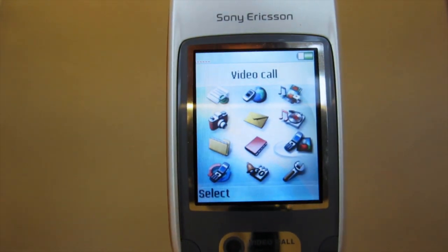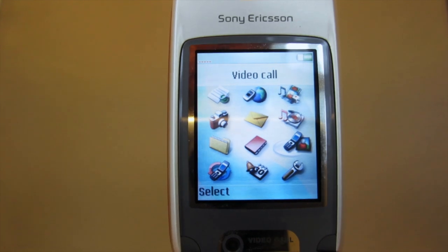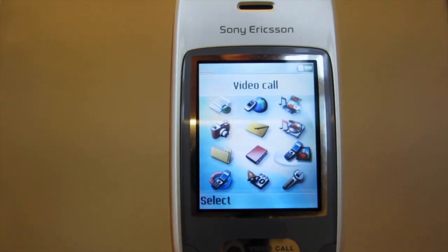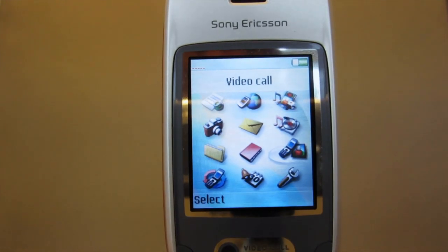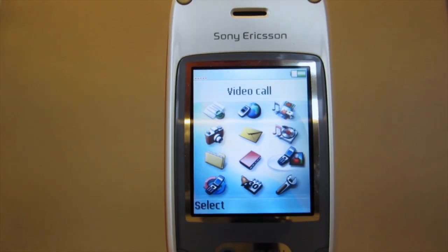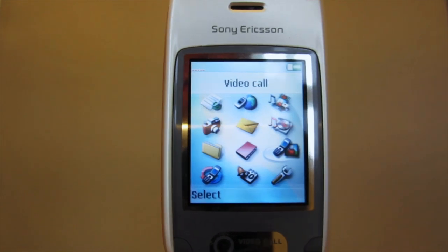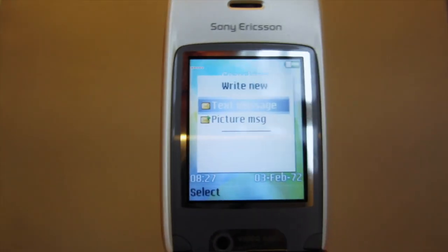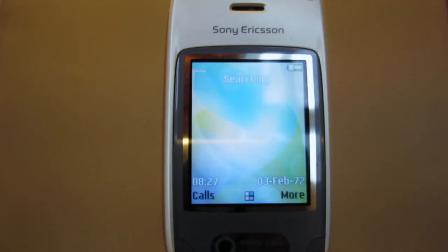That was really the big selling and marketing feature of UMTS 3G networks. It didn't really materialize until later, probably 2004–2005, with more and more phones becoming video call capable. But Sony Ericsson was one of the first to have that in their portfolio. Other than that, there weren't really a lot of new things compared to, for example, the T610.